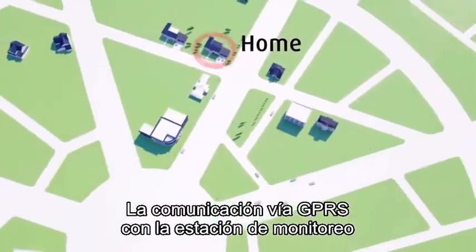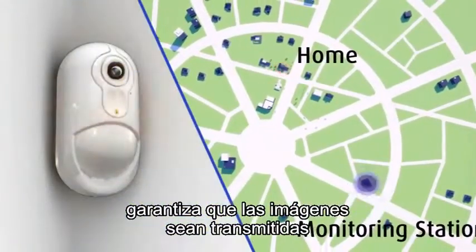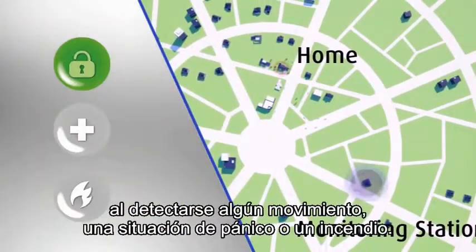Ongoing GPRS communication with the monitoring station ensures images are transmitted when motion detection, panic, or fire occurs.